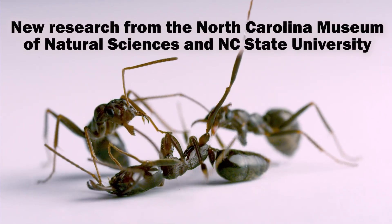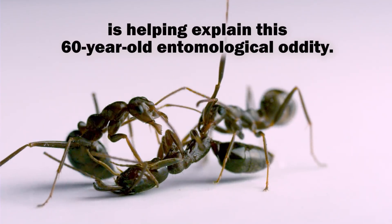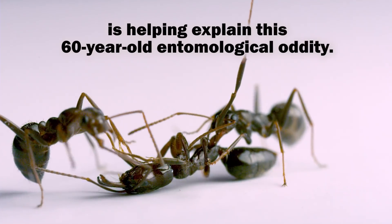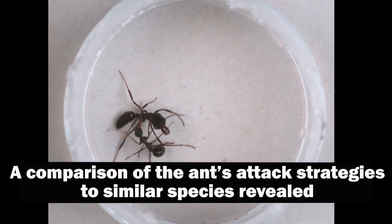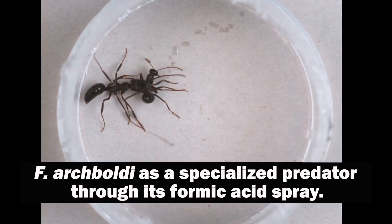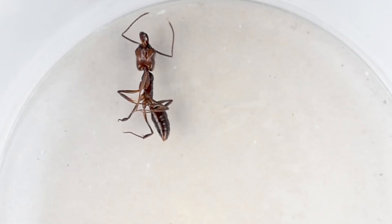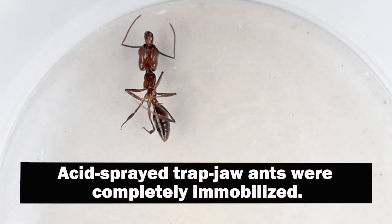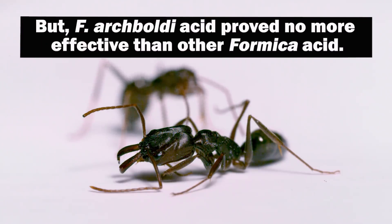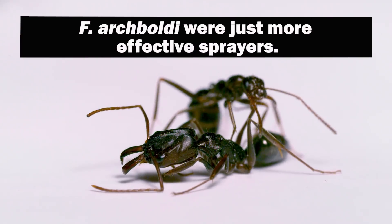New research from the North Carolina Museum of Natural Sciences and NC State University is helping explain the 60-year-old entomological oddity. A comparison of the ants' attack strategies to similar species revealed Formica archboldi as a specialized predator through its formic acid spray. Acid-sprayed trap-jaw ants were completely immobilized. But archboldi acid proved no more effective than other Formica acid — archboldi were just more effective acid sprayers.